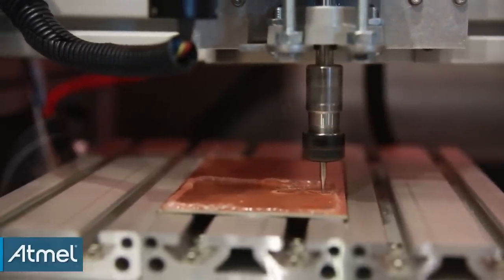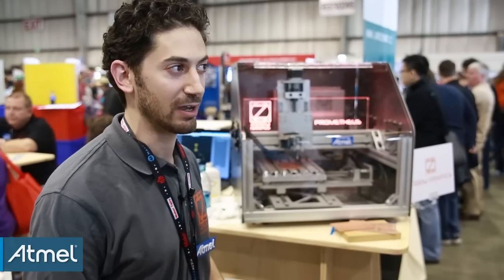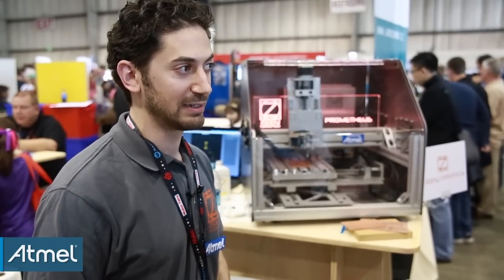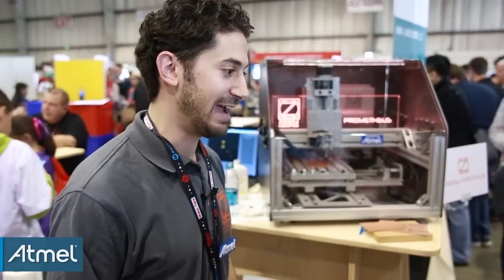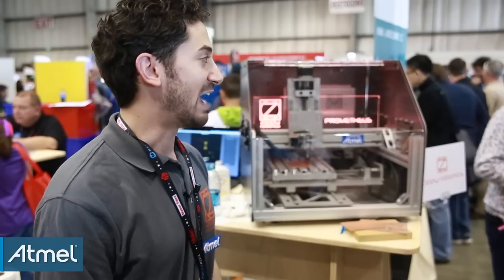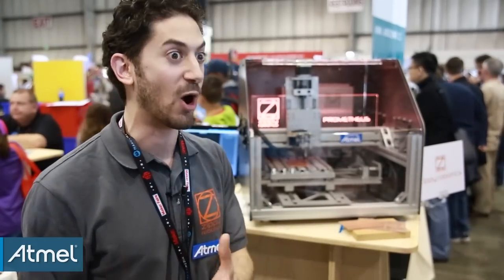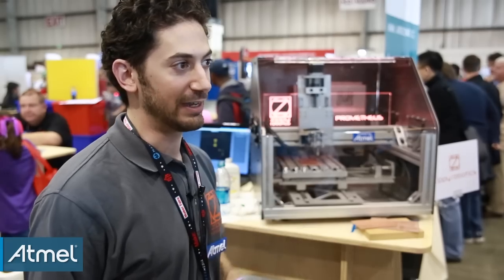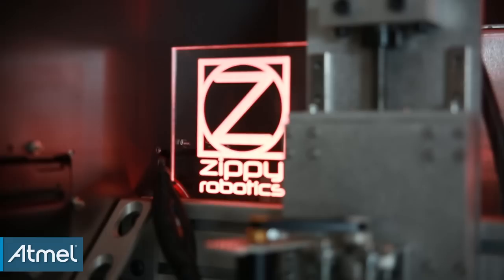My introduction to machine tools was in college. I actually studied physics, but the program offered a machine shop course for physicists. So I took that and my eyes were kind of opened to the possibilities of what a milling machine can do. I find it pretty amazing that you can put in raw material and get a part out of it — whether it's circuit boards or turbo machinery.